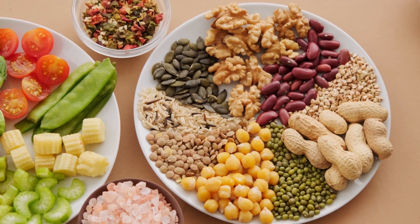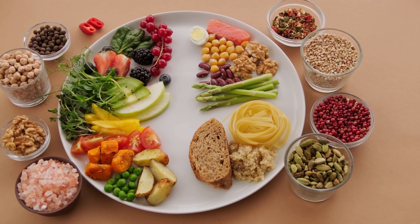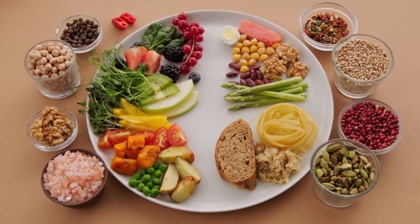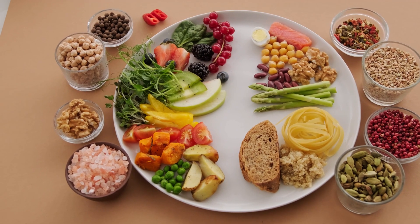Iodine is a critical component of thyroid hormones, such as thyroxine (T4) and triiodothyronine (T3). These hormones are essential for regulating metabolism. An iodine deficiency can lead to thyroid problems, including goiter and hypothyroidism.